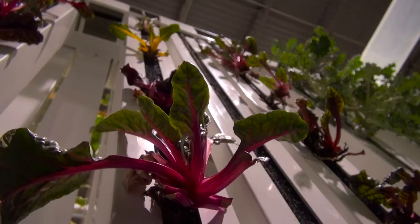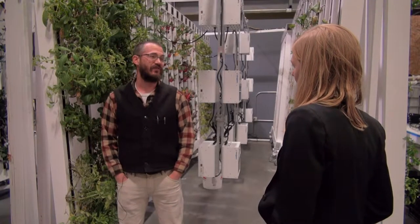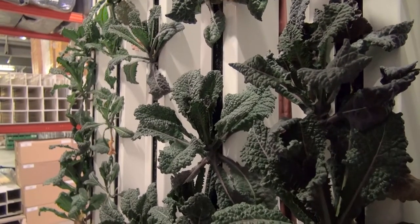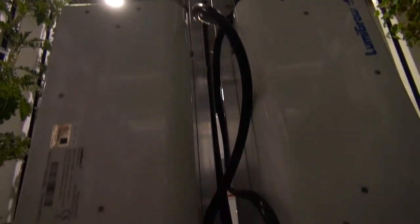Bright Agritech sells growing systems to indoor farmers. CEO Nate Storey says because of that, he thinks about energy a lot. When we start paying for electricity directly, it becomes obvious that we're an energy industry. We're consuming energy to create this produce. In Bright Agritech's case, the kale and microgreens and edible flowers are a direct product of coal, which supplies most of Wyoming's electricity.